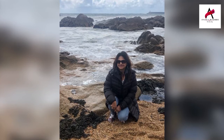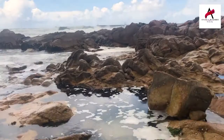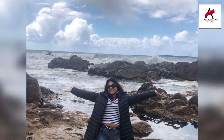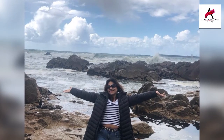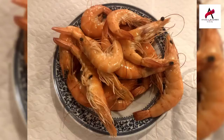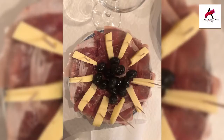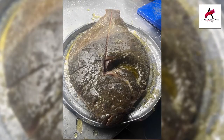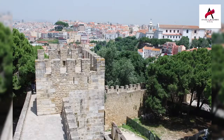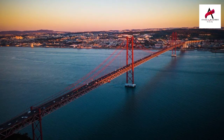Seeing the ocean and the sky blending together into one horizon left me humbled at how tiny my existence truly was. But no matter how tiny our existence may be, our hunger pangs were still sizable, so we dropped by a seaside restaurant the locals had recommended. The variety of seafood platters — stews, clams, fried sardines, sea bream grilled — did an admirable job of appeasing our stomachs.